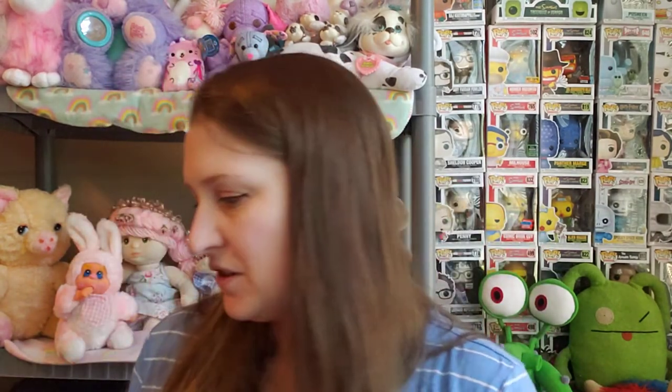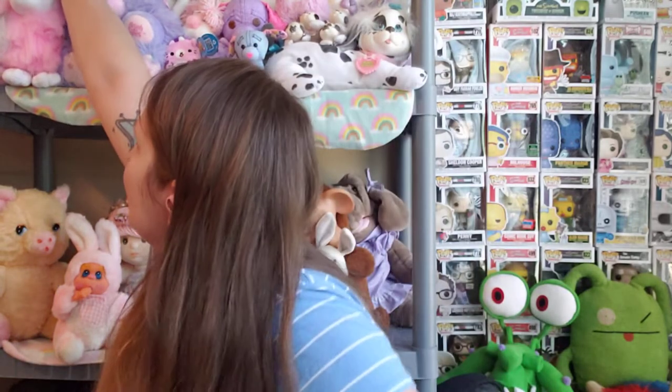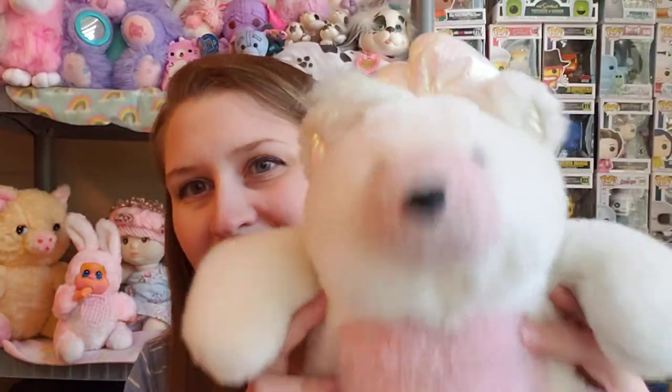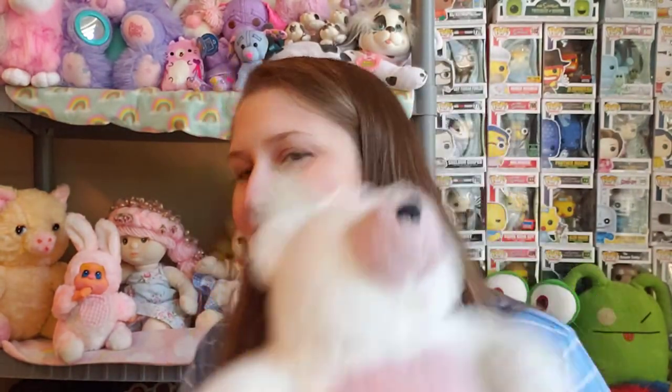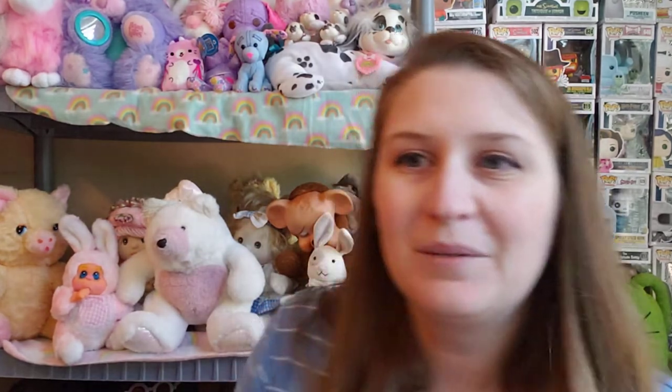It's been kind of cold in here. We have a window unit for this room because it doesn't get as cool — this room is actually over the carport garage. I put up my Ice Tickle Bear. You can see she's pink because we keep it so cold in here. When I got her she was solid white, but Ice Tickle Bears, when they get cold, turn colors on their chest and their nose. A little off topic, but oh well.